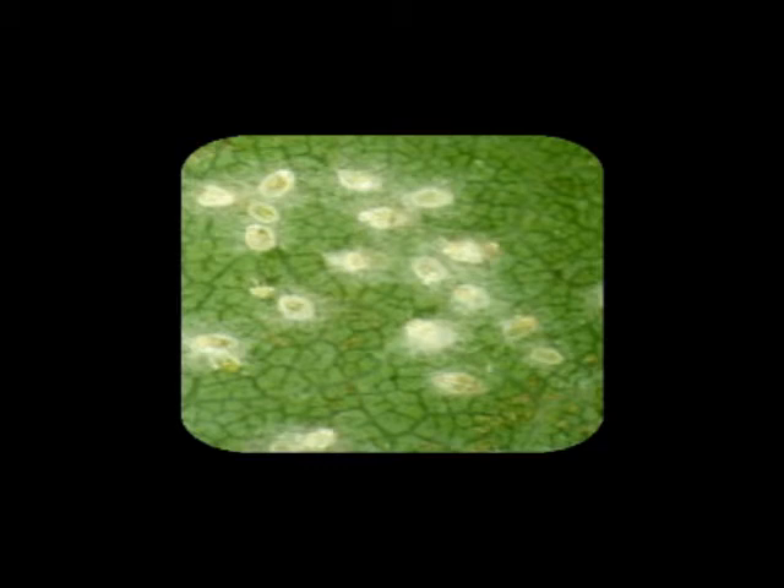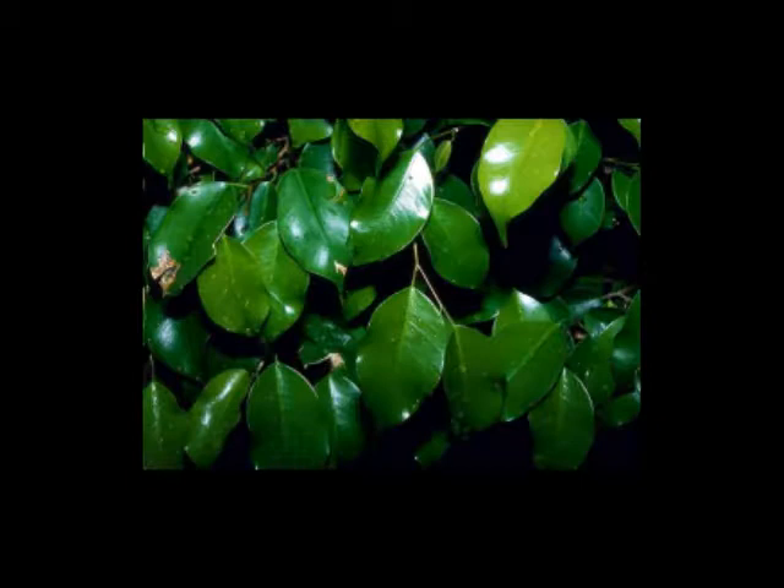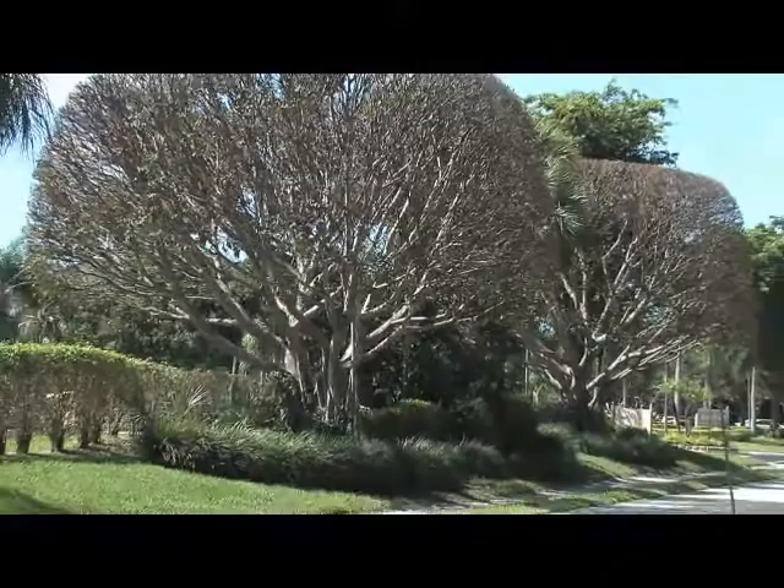Those eggs hatch into an immature form of the insect called a nymph — actually like a miniature whitefly. They're encased in a skin, almost a little dome or disc-shaped structure where they get reared. While they're in that structure, they're feeding very heavily on the sap of the leaves. We don't know why we get such a dramatic, toxic effect from this insect, but one theory is that as they're feeding, they may also be injecting a toxin into the plant.